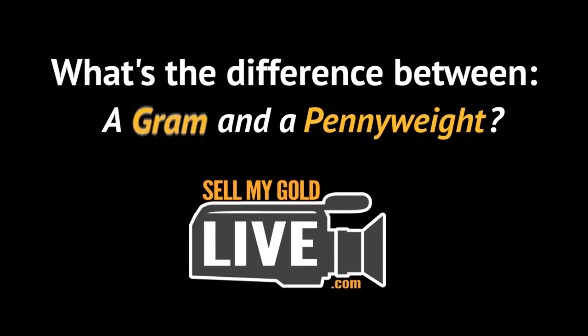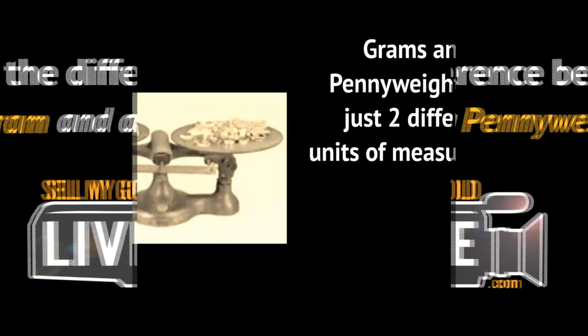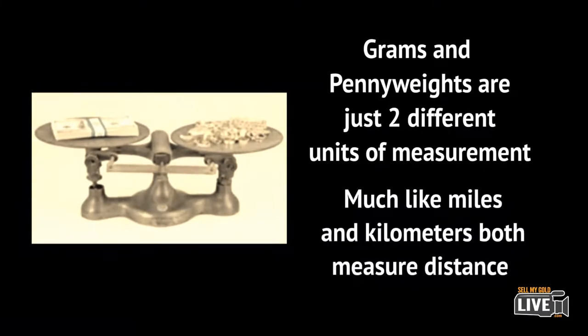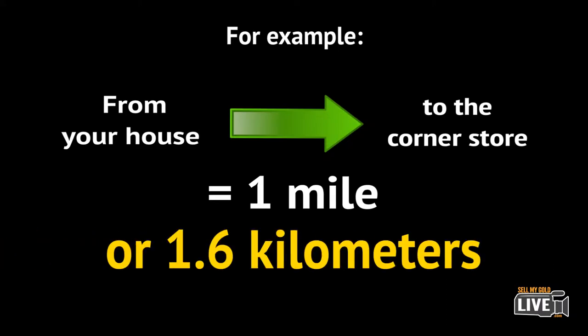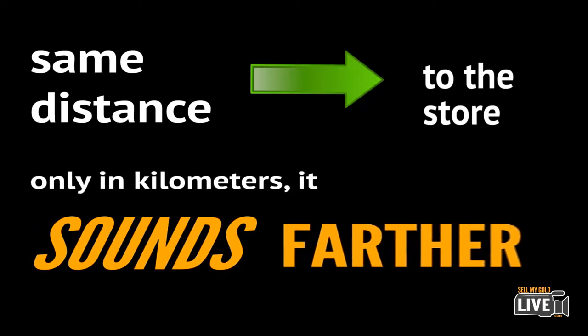What is the difference between a gram and a penny weight? Well, grams and penny weights are just two different measurements of weight, in the same way that miles and kilometers measure distance. Take for instance the distance from your home to the corner store was one mile — you could also say it's 1.6 kilometers. The distance to the store is of course the same, only when you say it in kilometers it sounds farther.